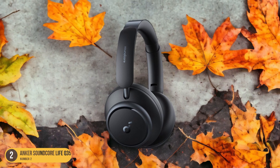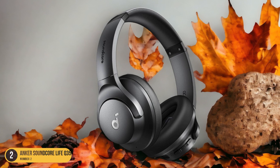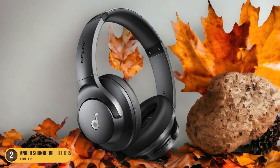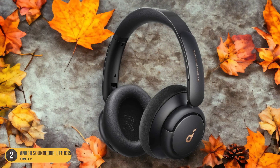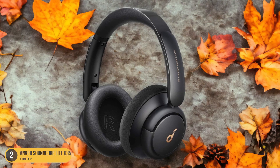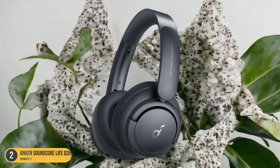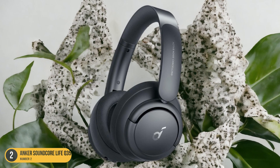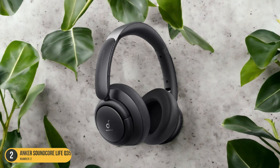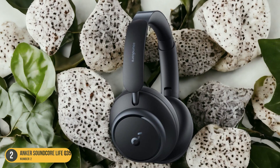The sound signature of the Anker Soundcore Life Q35 Wireless Headphones is rich and detailed, with well-defined bass and crisp highs that bring your favorite tracks to life. Whether you're a music aficionado or a casual listener, these headphones cater to a wide range of preferences with their balanced sound profile. The comfort of these over-ear headphones ensures you can enjoy your music for hours on end without any discomfort. Treat yourself to a blend of affordability and top-notch audio quality.